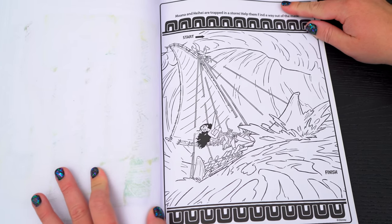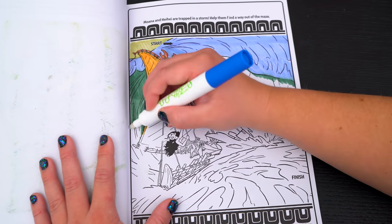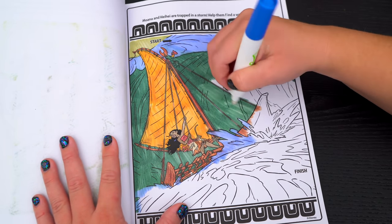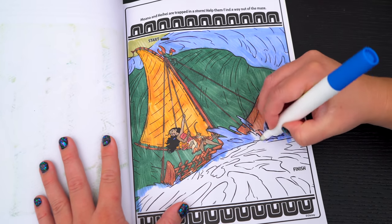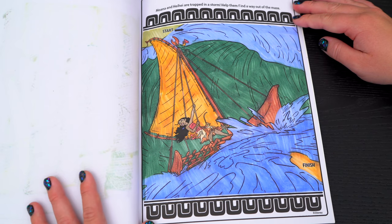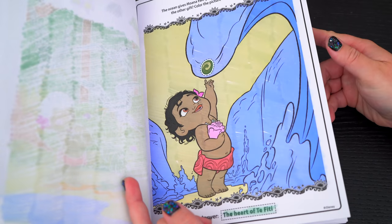Okay, here's the very last page! What an amazing picture! Wow! Coloring in this Imagine Ink book was so much fun! I loved all the different games, puzzles, and pictures inside!